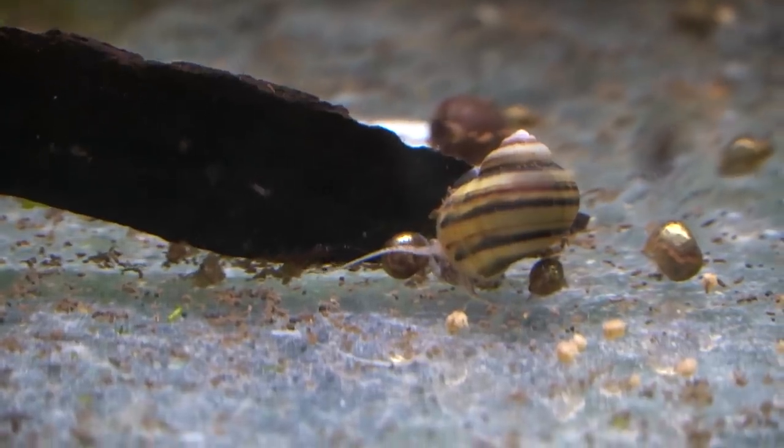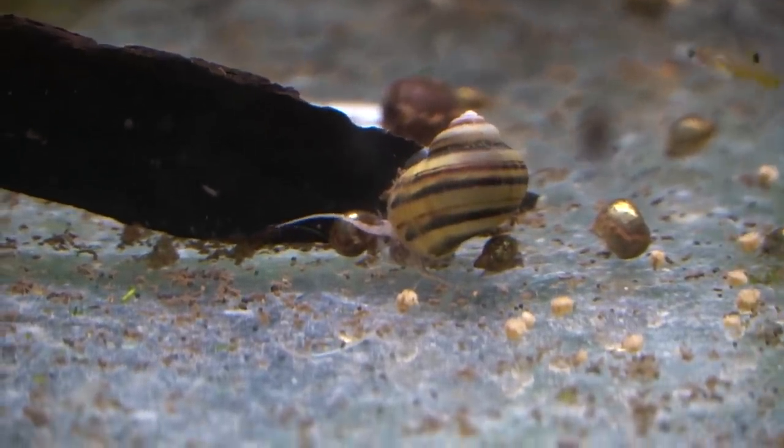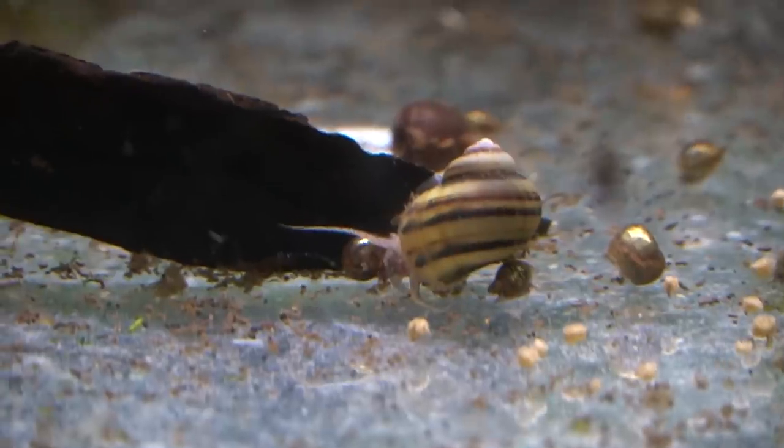But as always I'd like to hear from you guys — what are your favorite snails? Let me know down in the comments and thanks as always for your continued support.